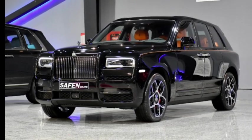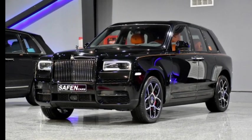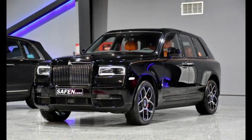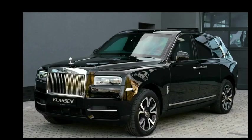The Cullinan comes equipped with all-wheel drive, allowing it to tackle a variety of terrains and weather conditions with ease. It also features an advanced air suspension system that can adjust the ride height to provide optimal comfort and control, both on and off the road.